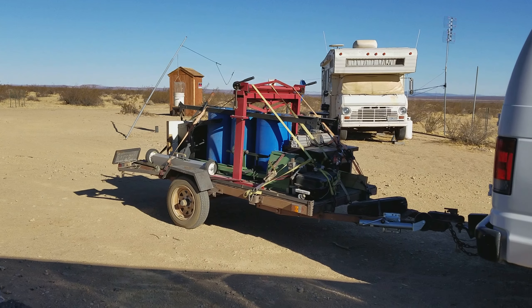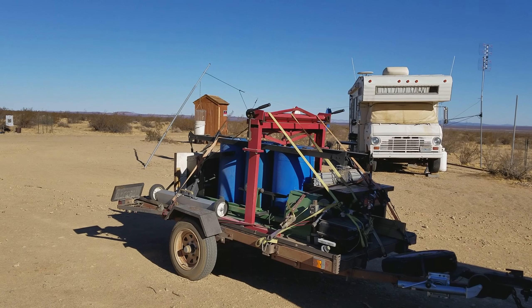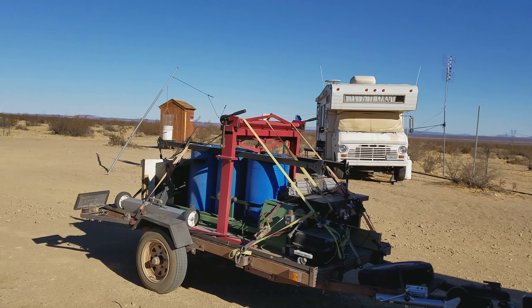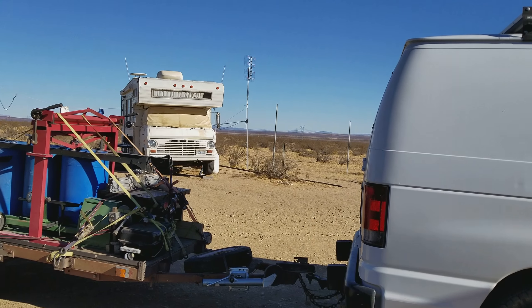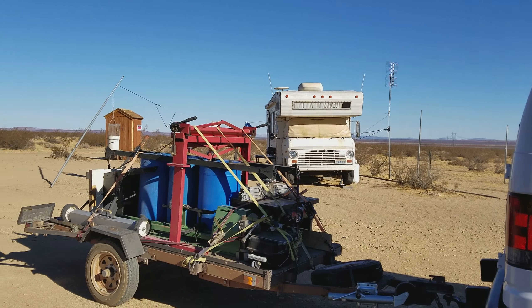G-Bear out here in the desert. December 21st, winter solstice. It's gonna be a short day today. Yesterday I was hunkered down inside because we had major wind and sandstorm and dust storms, and visibility was only about a hundred feet. The wind gusts were hitting 50 miles per hour.